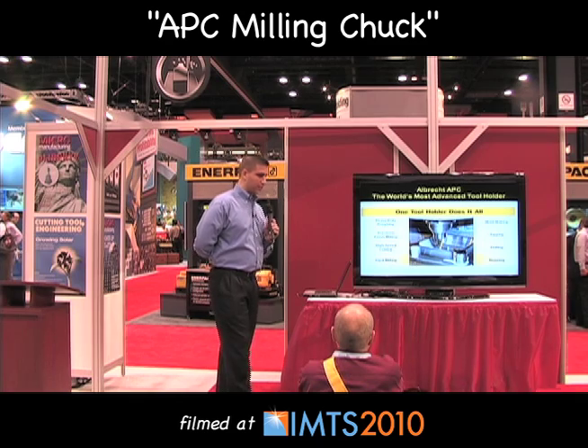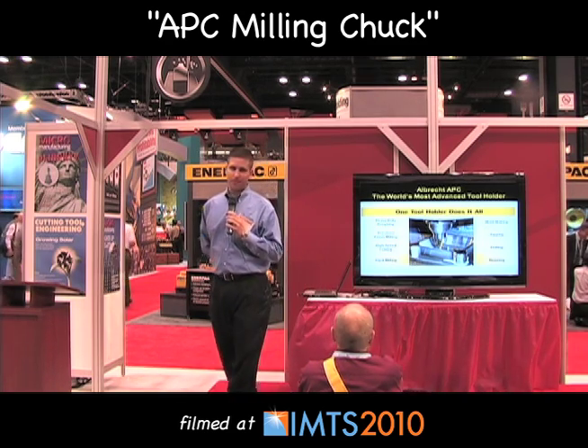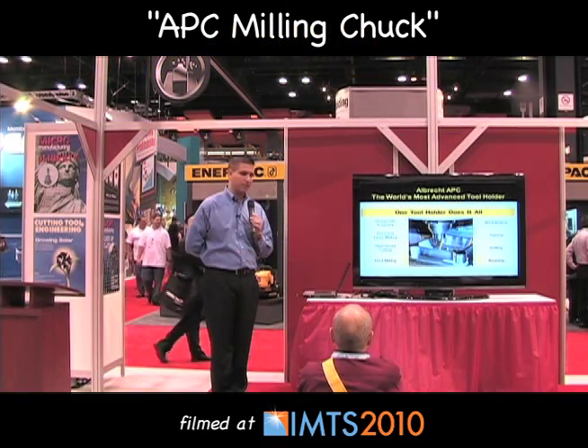Generally you choose many different tools that do many different operations. The advantage of the APC milling chuck system is that you can have one tool that does many different operations such as heavy-duty roughing, finishing, high precision drilling, mold making, tapping, reaming, and so on. We also have people who do gear hobbing with it, which is an extremely difficult application.